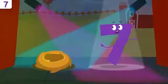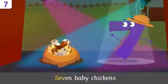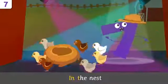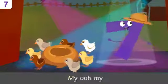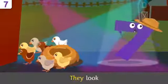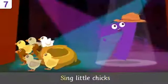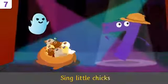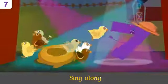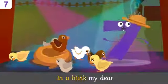Baby chickens, will you sing along with me? Seven baby chickens in the nest — my oh my, they look so stressed! Sing, little chicks, sing along — scare away your fear in a blink, my dear!